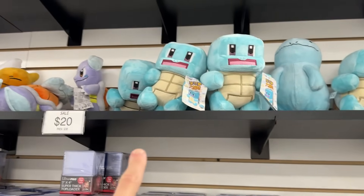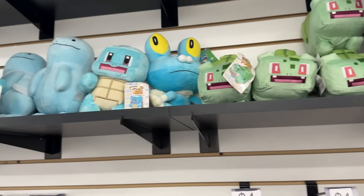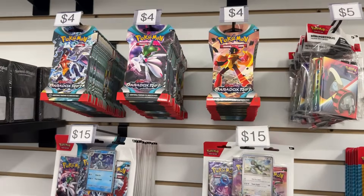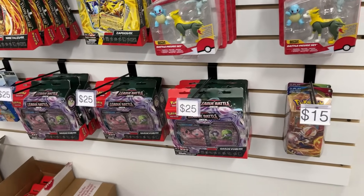And then what are these? Some plushies. A Squirtle plush from like Pixelmon or something? Yeah it's like an app on the phone — it's a Pokemon game. Everyone calls them Minecraft Pokemon. And then you have some more blister packs, individual boosters, and some figures as well.